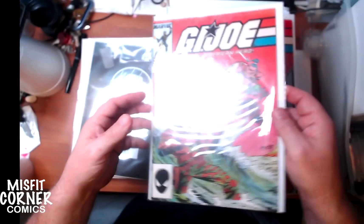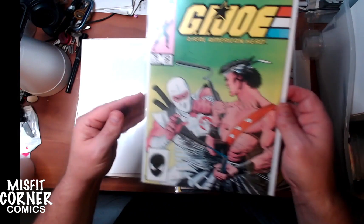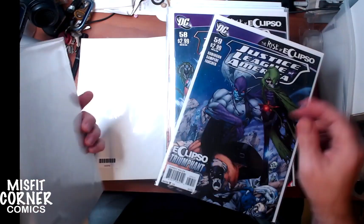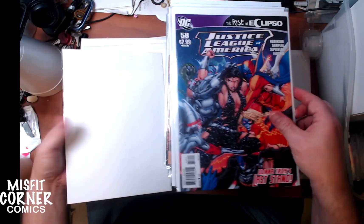More G.I. Joes: issue number 60 with art by Todd McFarlane, 62, 52, and 38. We have Justice League of America number 59 and 58.